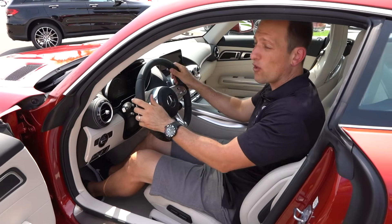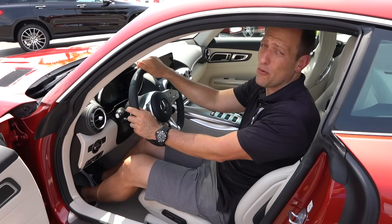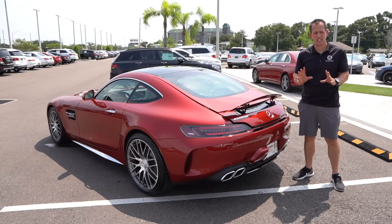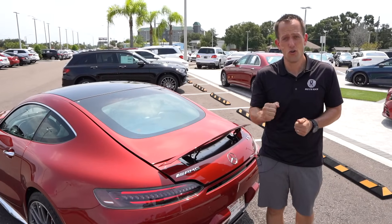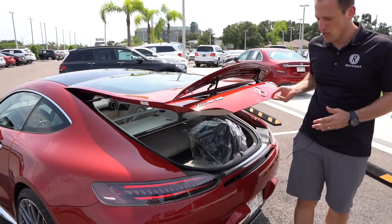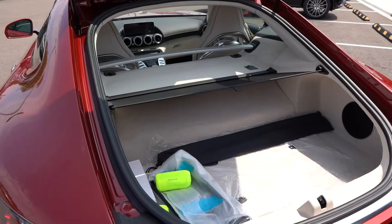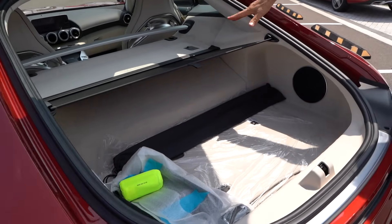Let's check out the cargo area and see how usable this AMG GTC is. One of the things I love about the AMG GT is that if you need to convince your loved one at home that you deserve one of these and they're saying 'what are you going to use it for?' — you could go and get groceries with your AMG GTC. Look at all this space — even put stuff on top near that strut tower brace.